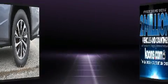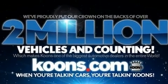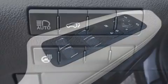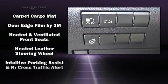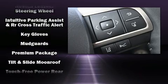Lexus ensures the safety and security of its passengers with equipment such as head curtain airbags, front and rear side impact airbags, traction control, brake assist, anti-whiplash front head restraint, a panic alarm, an emergency communication system, and four-wheel disc brakes with ABS.